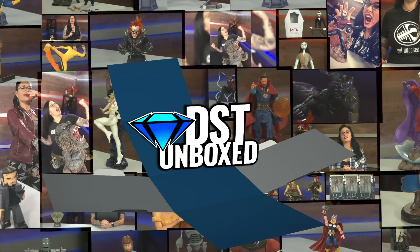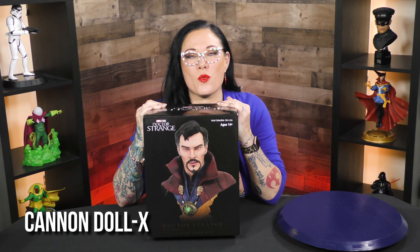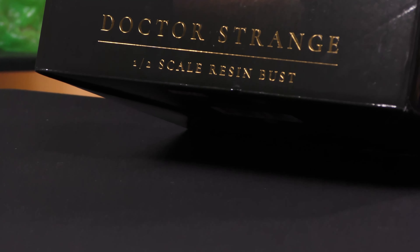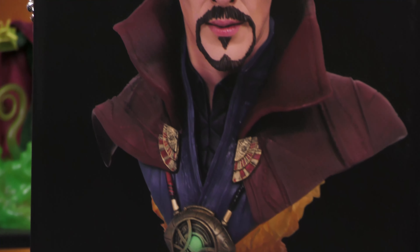Things might get a little strange today on DST Unboxed. I'm your host Cannondalex, and on today's show I have one of the awesome Legends in 3D of the one and only Stephen Strange, otherwise known as Doctor Strange.